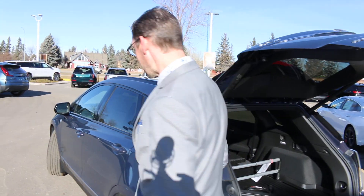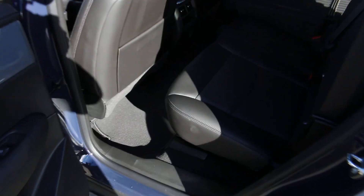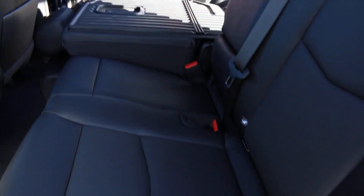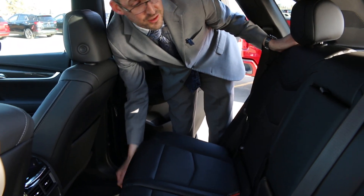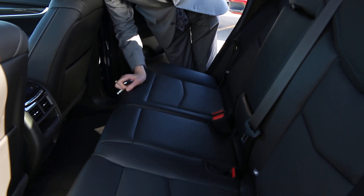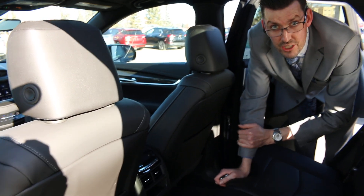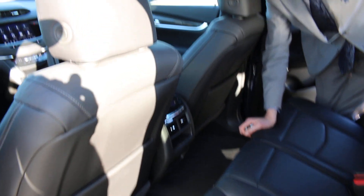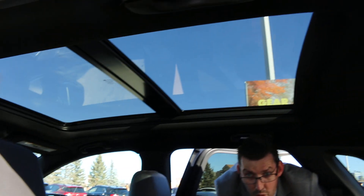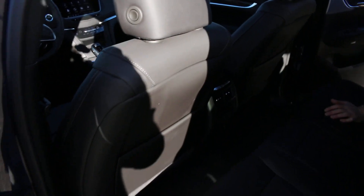Let me show you the back seat for some size comparisons — this is one of the larger interiors we offer. Inside, you have a full leather interior. The XT5's rear seats slide forwards and backwards, and you have adjustable back settings. For long trips, the heated back seats are very nice. There are also cup holders, tri-zone climate controls for three different temperatures, and the sunroof extends all the way back to the rear seat.